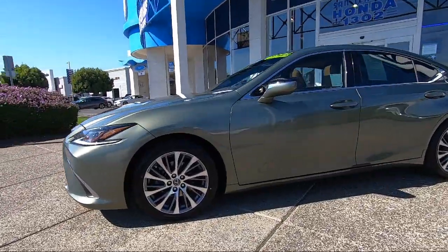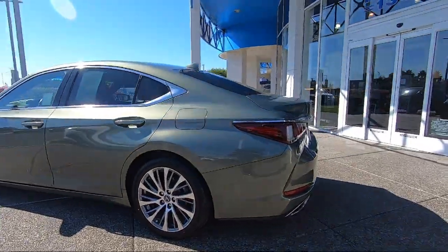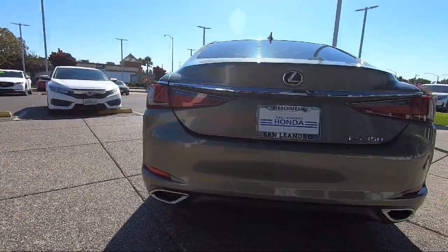It also features HD radio, lane departure warning, Bluetooth smartphone integration, climate control, and a premium sound system, and has less than 55,000 miles on the odometer.